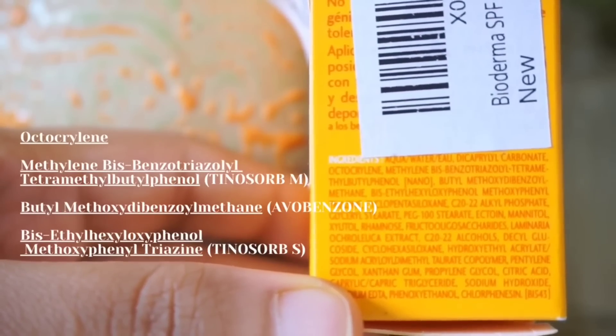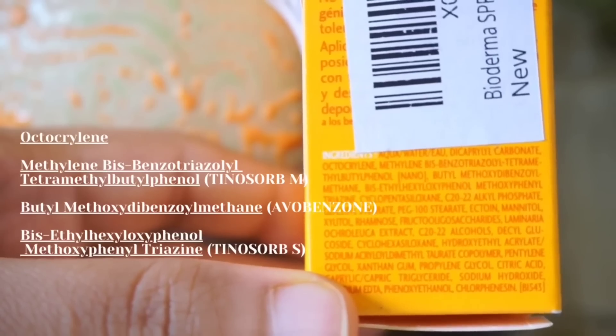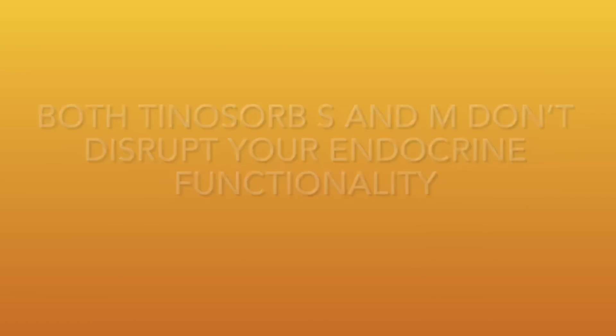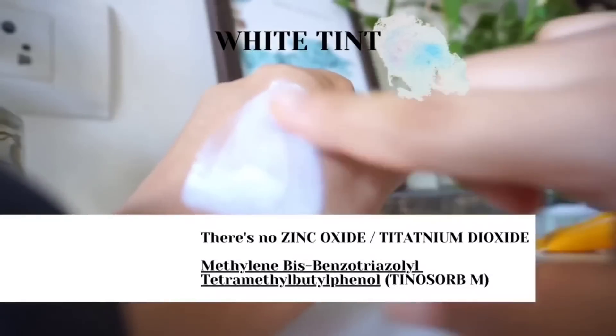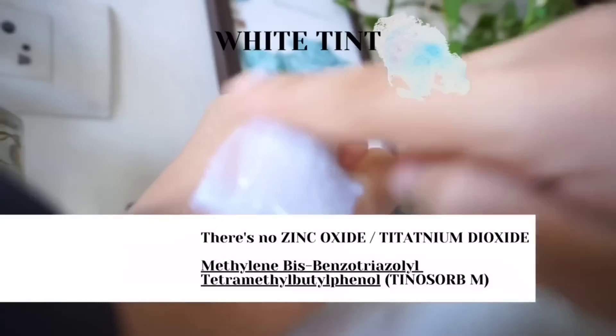It contains all chemical filters such as octocrylene, Tinosorb-M, avobenzone, and Tinosorb-S. The avobenzone is stabilized using Tinosorb-M and also octocrylene. Tinosorb-M and Tinosorb-S are really, really good chemical filters. Even though it does have a slight white cast, that is due to the presence of Tinosorb-M, which is actually a suspension of white particles — that is why it gives that tint.